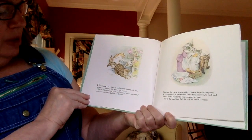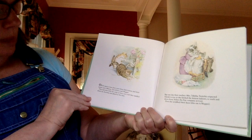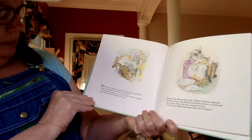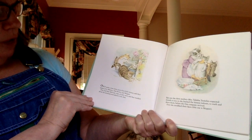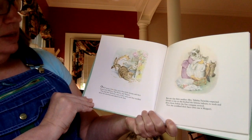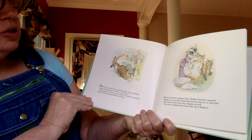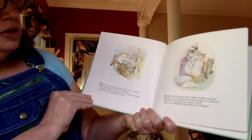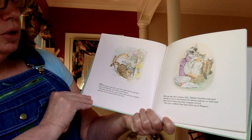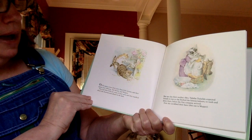Once upon a time, there were three little kittens, and their names were Mittens, Tom Kitten, and Moppet. They had dear little fur coats of their own, and they tumbled about the doorstep and played in the dust. But one day their mother, Mrs. Tabitha Twitchit, expected friends to tea, so she fetched the kittens indoors to wash and dress them before the fine company arrived.